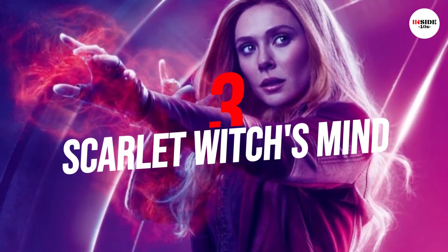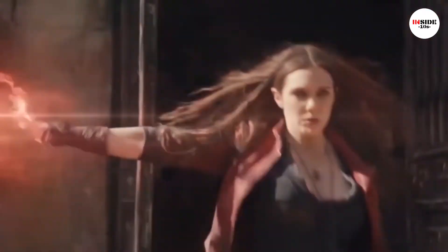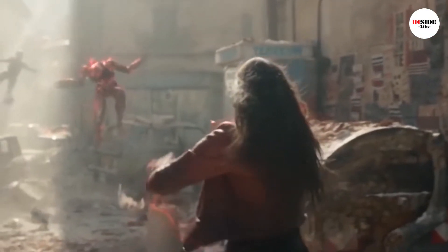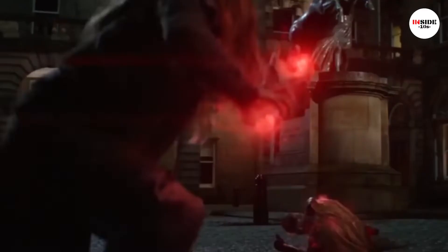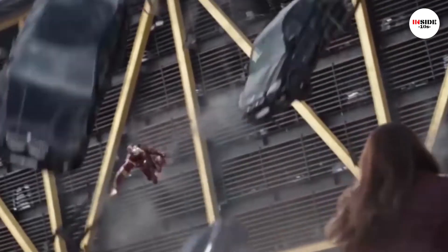Number 3: Scarlet Witch's Mind. The single most powerful weapon in the entire Avengers arsenal is the mind of the Scarlet Witch. A mutant sorceress of unbridled power, Wanda Maximoff can alter reality with a single thought.